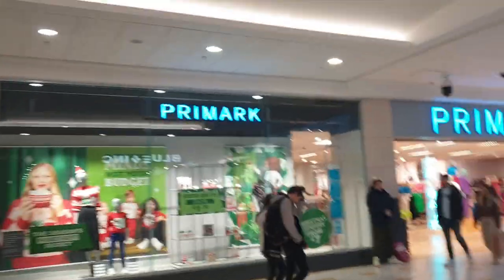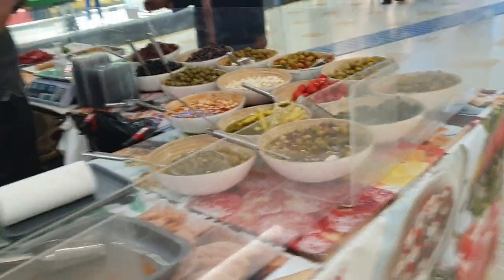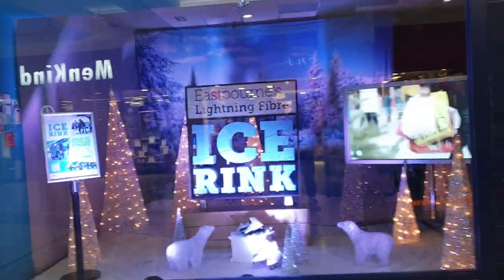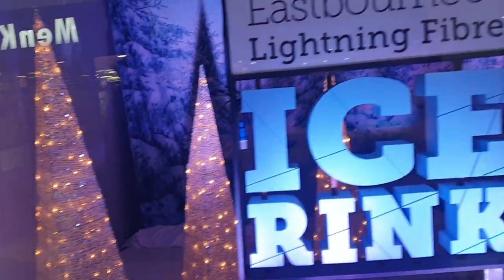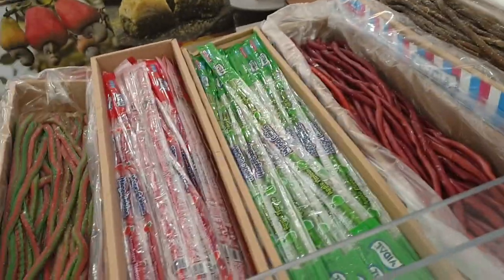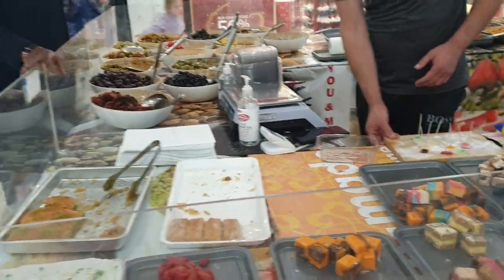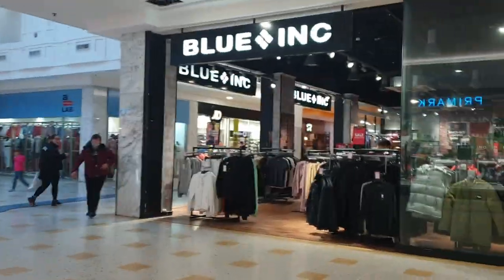All the Christmas stuff. We've got a big Primark here. We've got someone selling food here — nuts, olives, sweets. Eastbourne's Lightning Fibre ice rink — that's quite nice, back by popular demand. So there you go — sweets, they look nice. Chocolates. Free sample — thank you! Mmm, that's nice. Thank you. That was nice.